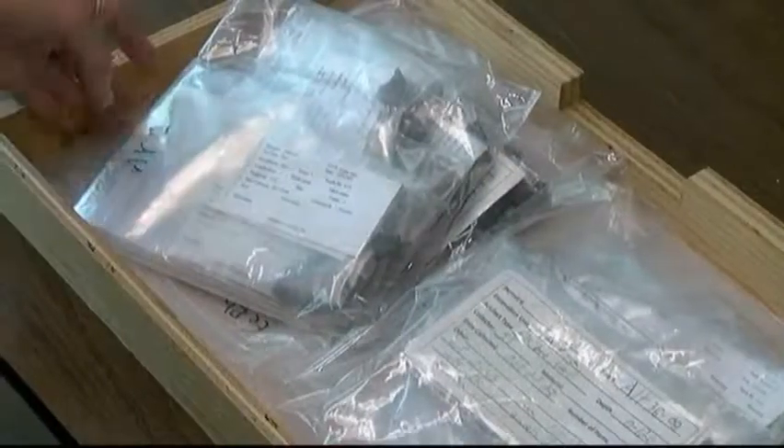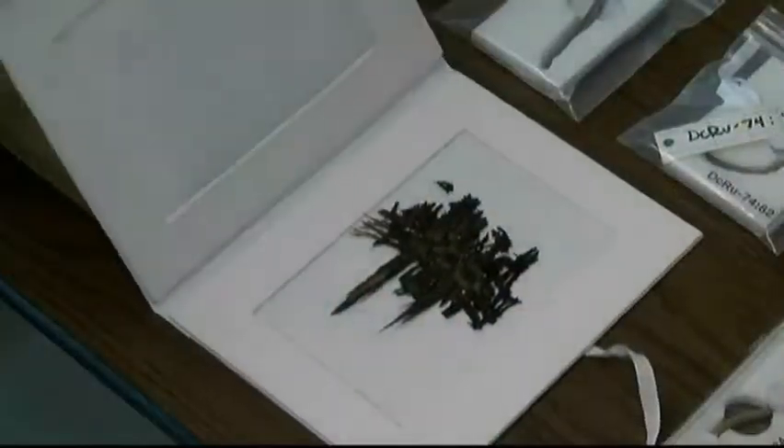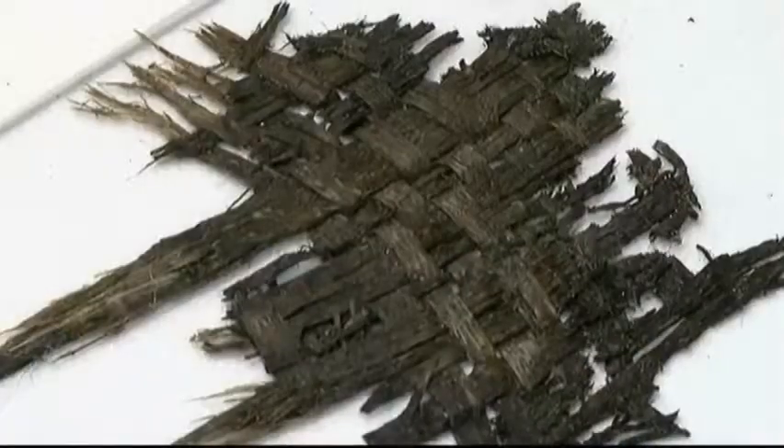For very special objects such as perishable material, which could be wood or fibers, they require very specialized care. So we have conservators build special mounts for them.